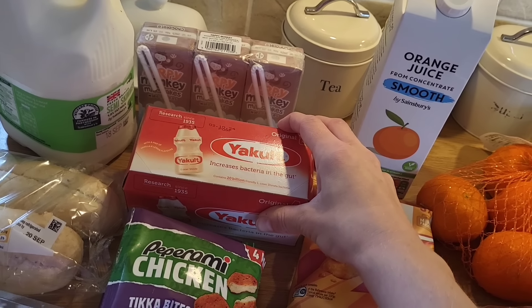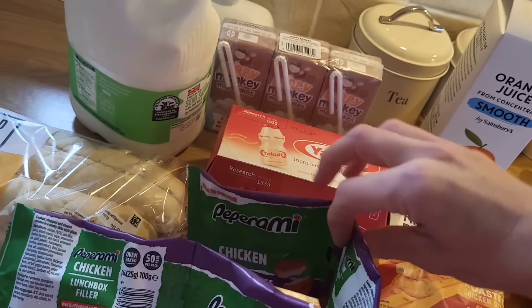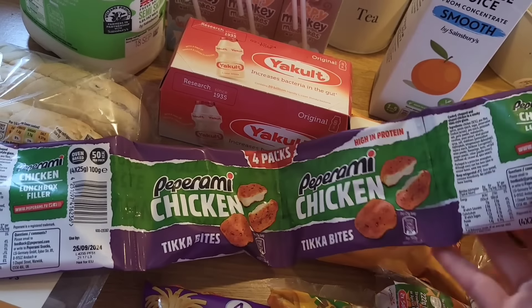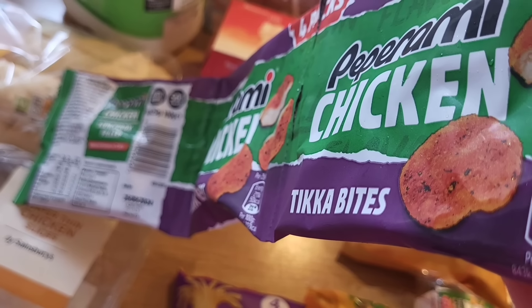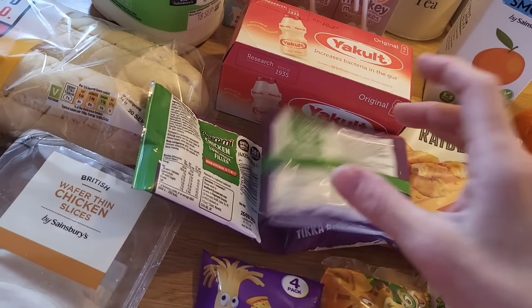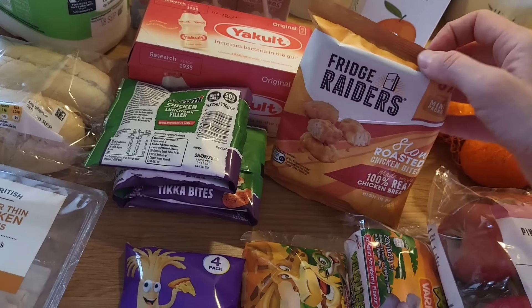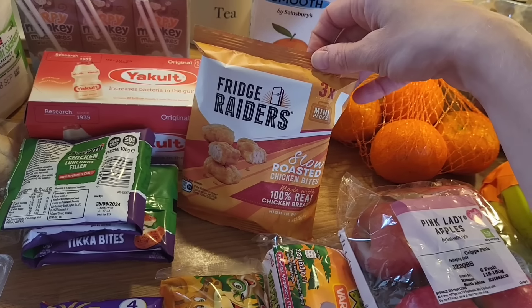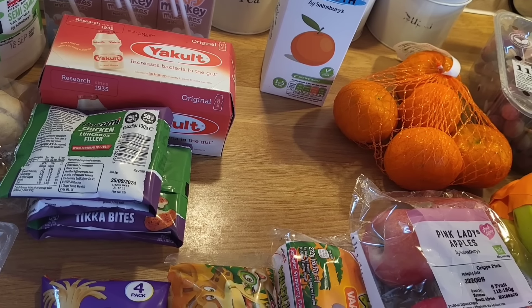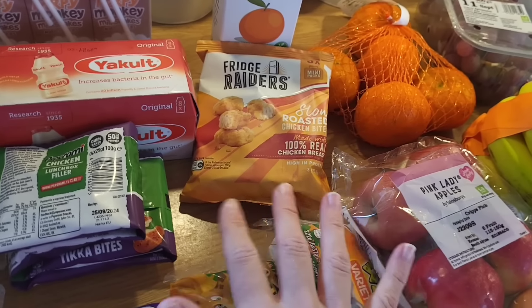Yakult for my husband at £3.75. Then I bought these Tika Bites pepperoni chicken — maybe £1.75 on a nectar deal. My eldest likes these, though they're not great on ingredients so I don't buy them all the time — they'll be good in his lunchbox. And then Fridgerators — I think these were on extra price, there are three packs. These are better on the ingredients than the Tika Bites, but they're still not fantastic because they are processed meat.